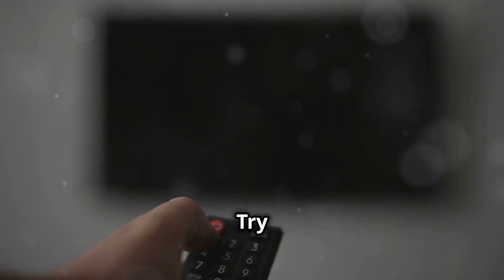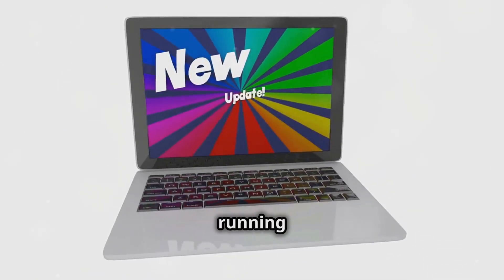Still freezing? Try checking for system updates. Head to Settings, then System, and install any available updates to keep your Roku running smoothly.